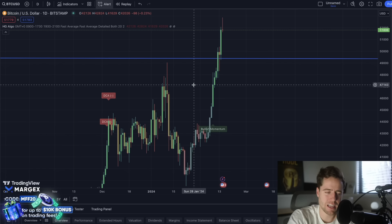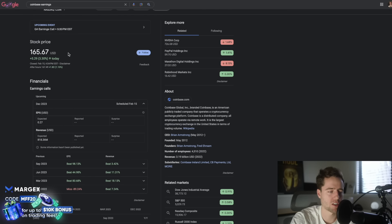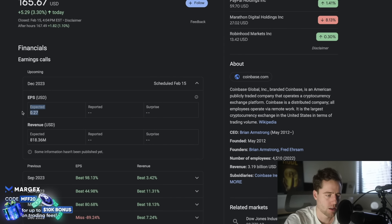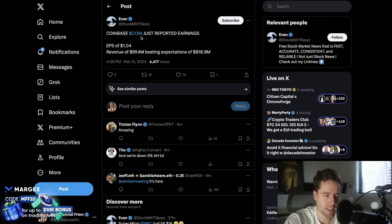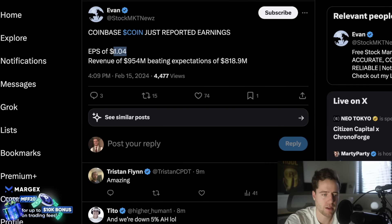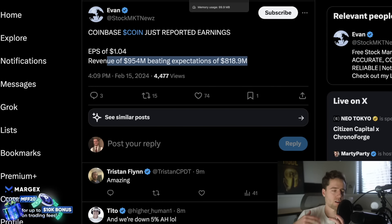We actually just saw a country go into recession at the same time that Bitcoin is moving to an all-time high, and it's a global superpower. But before we get into that — Coinbase just announced earnings. They were expecting $0.27 in EPS and $818 million in revenue. They were down about 3-4% within a minute of the announcement, but now they're up 8%. They came in at earnings per share of $1.04 — beating by about 300% — and revenue was also about $130 million higher than expected.